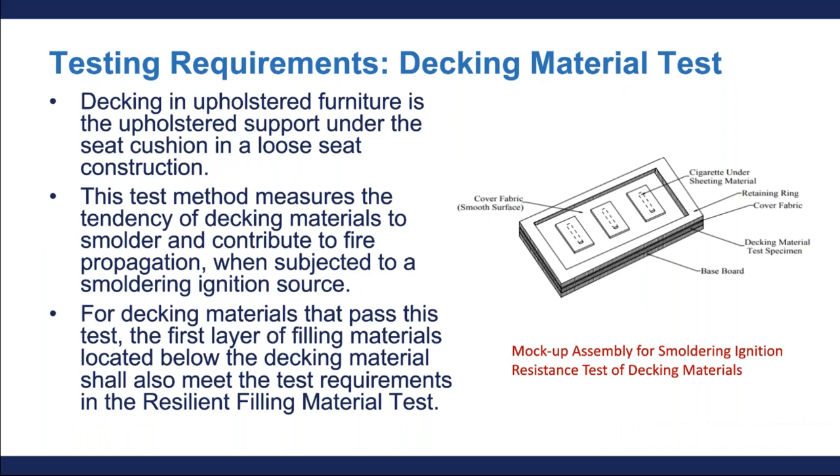The last test we're going to talk about is the decking material test. The deck is the upholstered furniture support under the seat cushion in a loose seat construction. The decking material test applies to resilient material beneath the deck surface. This test measures the tendency of decking material to smolder when subjected to a smoldering ignition source like a cigarette. For decking material that passes this test, the first layer of filling material located below the decking material should also meet the test requirements in the resilient filling material test.